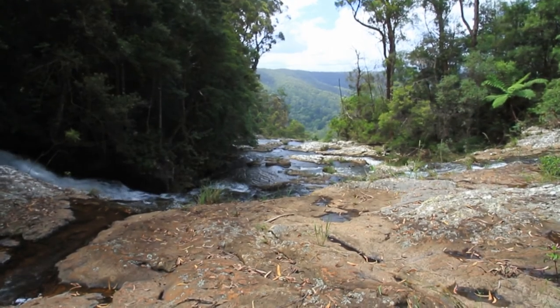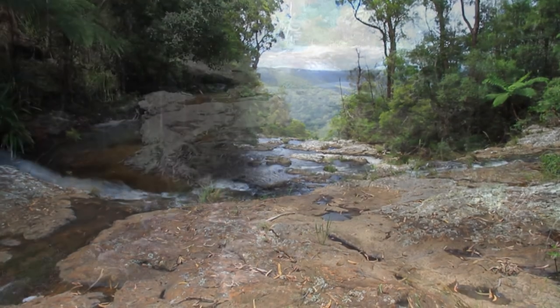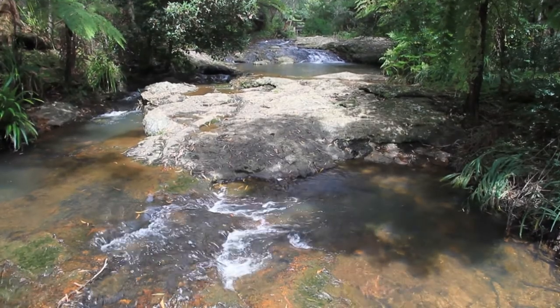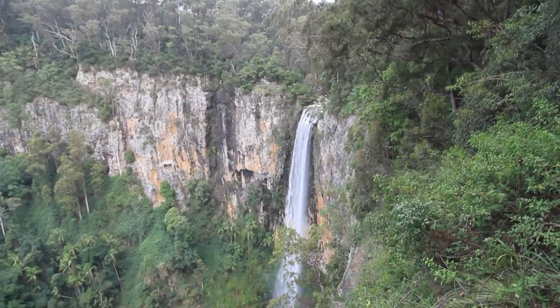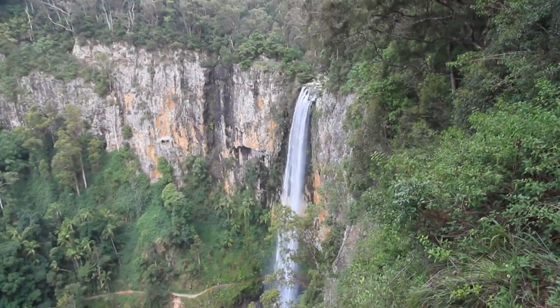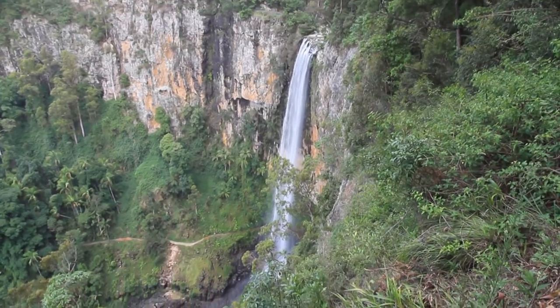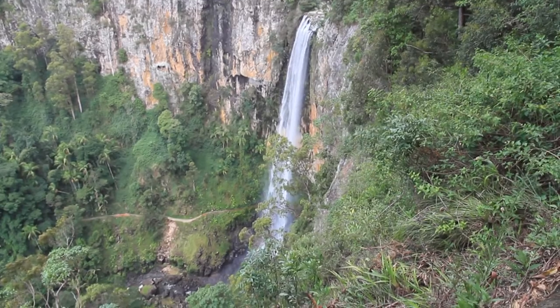There are many waterfalls in Springbrook National Park, and most can be found via a walking track loop that takes around two hours if you're going at a relaxed pace. Make sure you stay on the walking tracks, because the creeks can end in spectacular fashion.